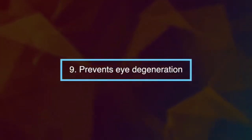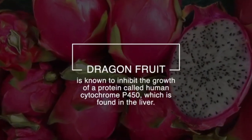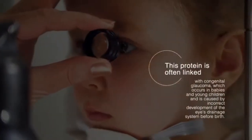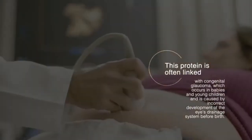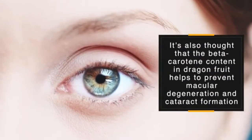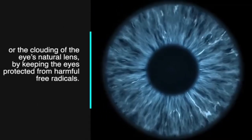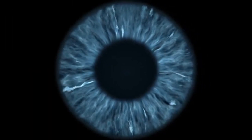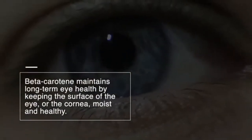Number nine: dragon fruit helps prevent eye degeneration. It is known to inhibit the growth of a protein called human cytochrome P450, found in the liver, which is often linked with congenital glaucoma in babies and young children. It's also thought that the beta carotene content in dragon fruit helps prevent macular degeneration and cataract formation by keeping the eyes protected from harmful free radicals. Beta carotene maintains long-term eye health by keeping the cornea moist and healthy.